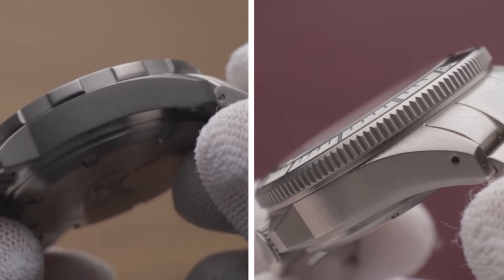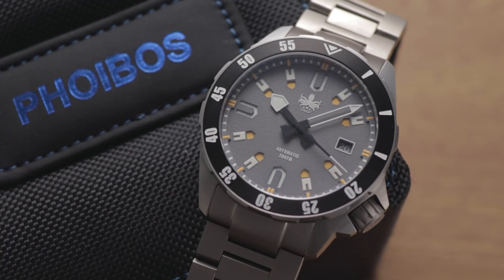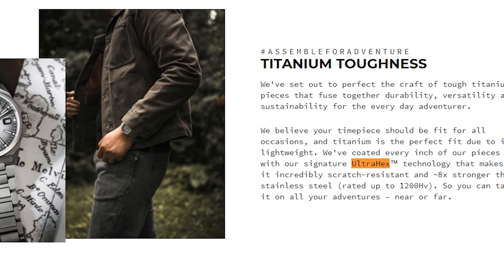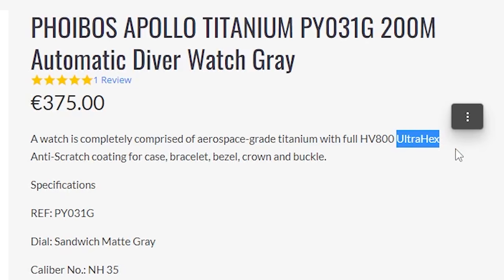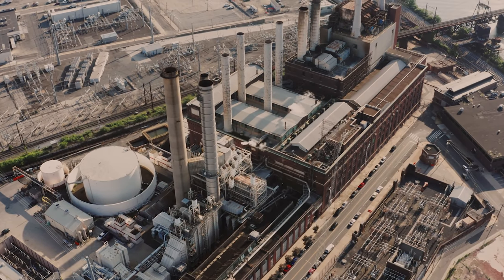The case shape is reminiscent of the Signum Cuda dive watches, with an SKX-like shape that's been modified to a more angular structure. Phoebus originally had this watch listed as having an ultra-hex coating, which I found unusual considering that rival brand RZE markets this as their proprietary trademarked coating. I contacted RZE, and it turns out Phoebus were falsely using this term on their listings — they claim to have been misled by their coating factory into thinking the term was an industry standard name. Apparently Phoebus has since changed this, but not before I got my screenshots. Naughty, naughty.